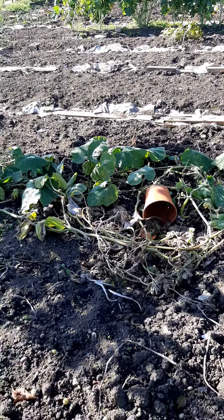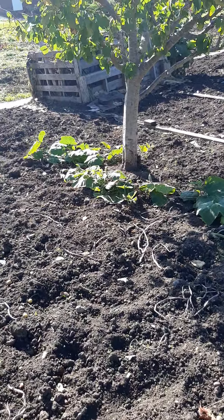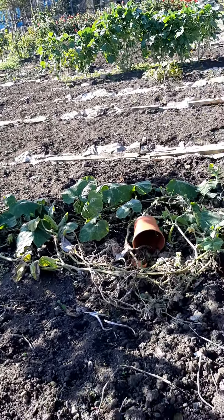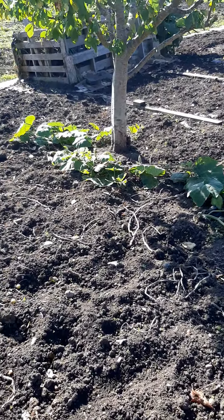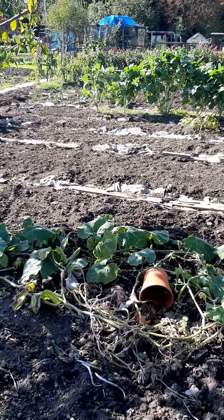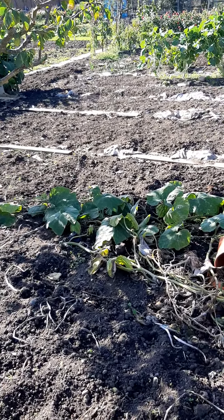Hello everyone, welcome once more to my channel. I'm on the allotment on this beautiful autumn day. As you can see, there's not a lot of vegetables left on the farm, so I'm clearing up.